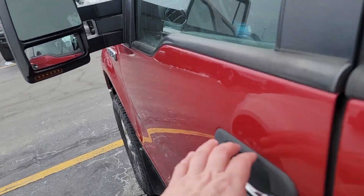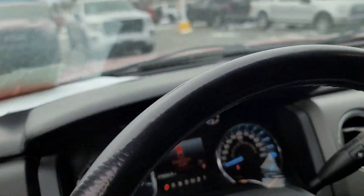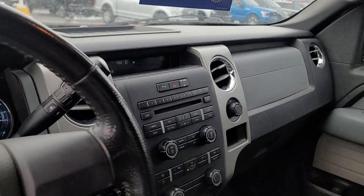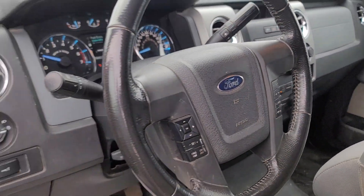Take a look inside — your power windows, power locks. I don't see any lights in the dash. We want you to inspect these yourself — take them to your mechanic. We just don't do any inspections on them.